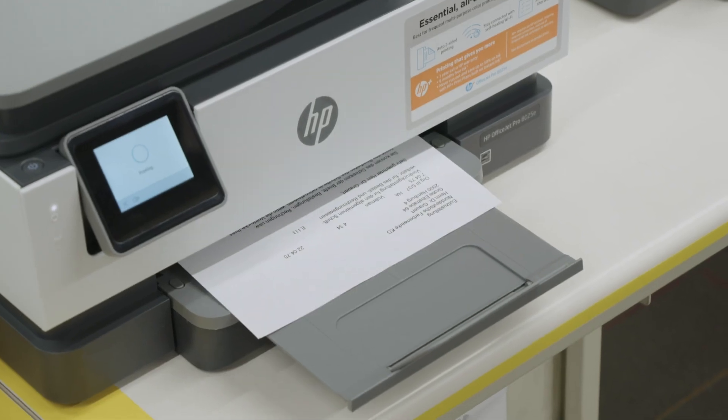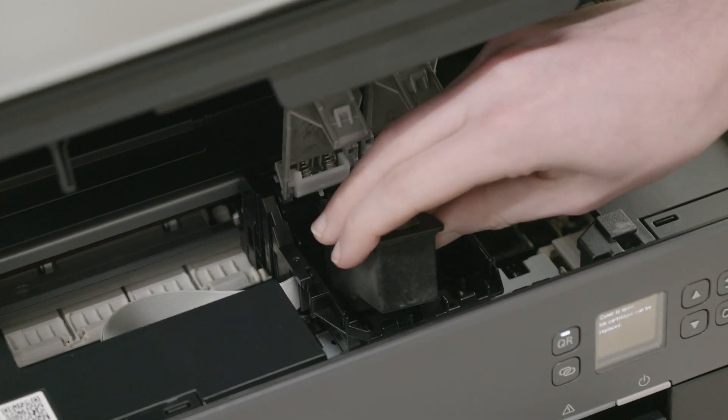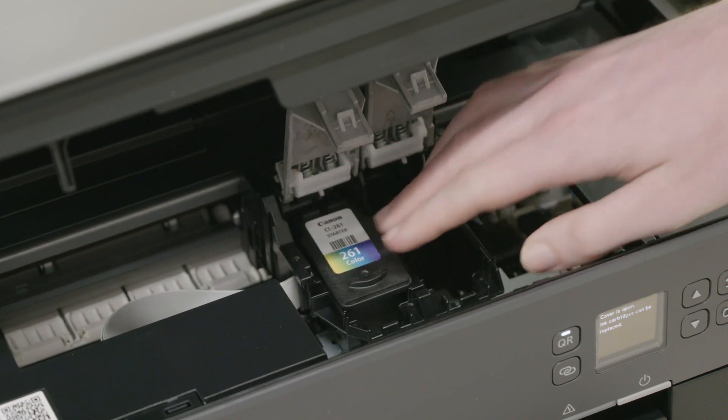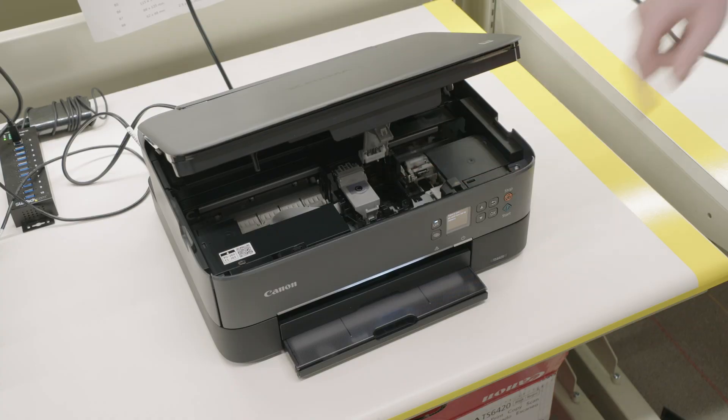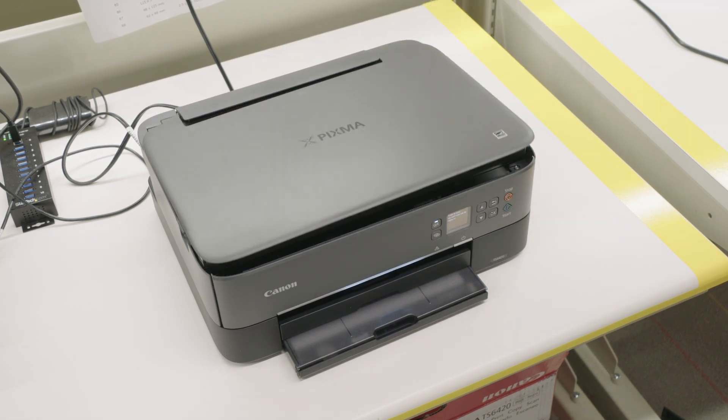Other printers may recognize third-party chips for a while, but then reject them following a firmware update. The same can be true for refilled and refurbished cartridges too. If you're set on buying third-party ink, make sure a satisfaction guarantee comes with it.